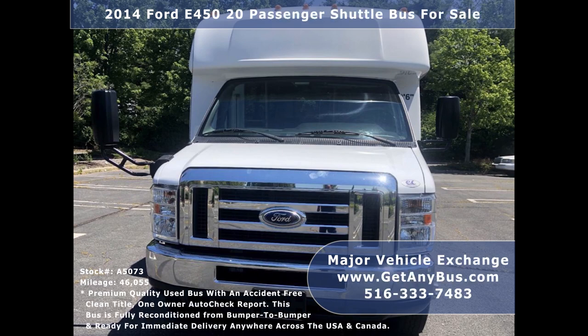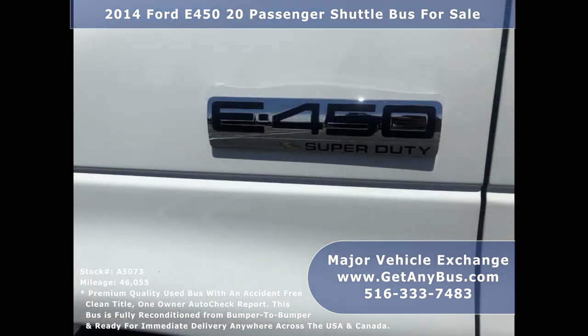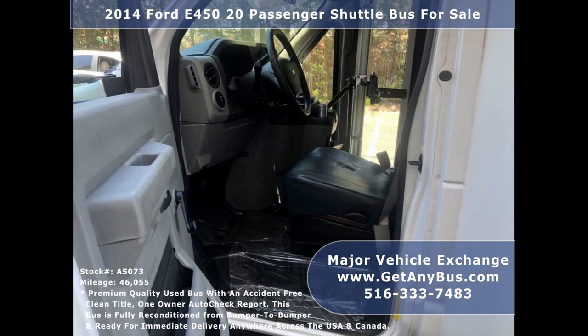This used bus for sale has an accident-free clean title and a one-owner AutoCheck report. It can accommodate up to 20 passengers plus driver and is ready for immediate delivery anywhere across the United States and Canada. This bus is fully reconditioned and detailed, in excellent condition both inside and out.